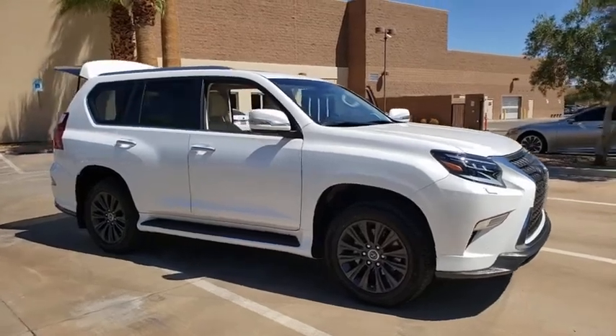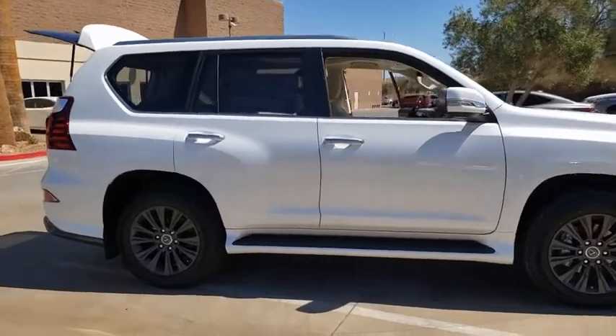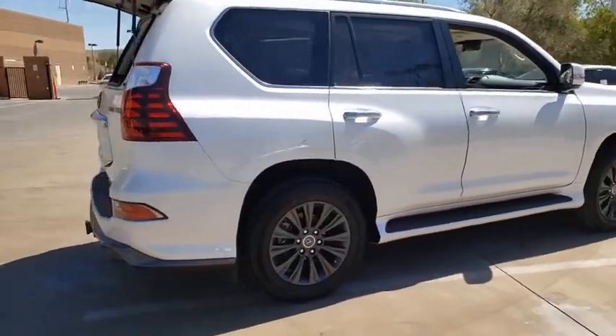Come test drive the 2020 Lexus GX 460. This seven-passenger utility vehicle is more powerful, capable, and versatile than ever before.